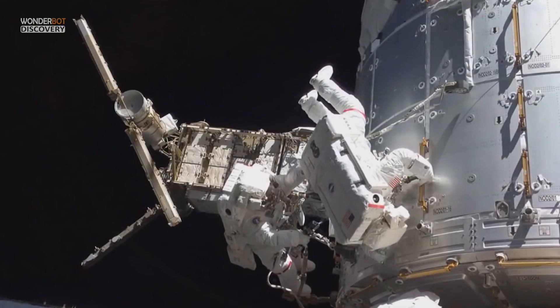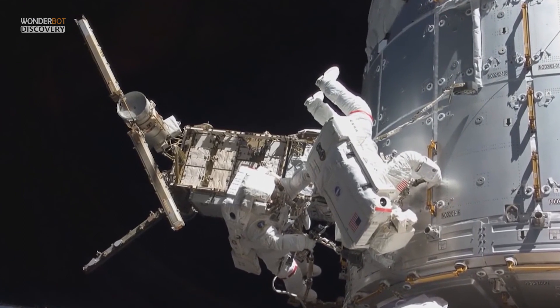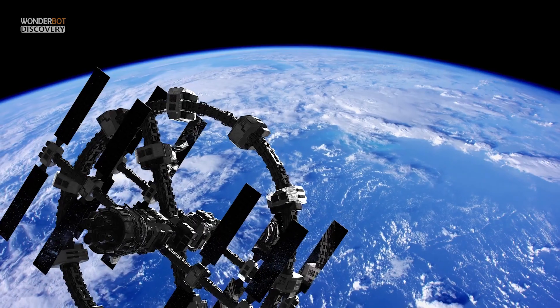So, how was the ISS made, and will there be an end to it? What will replace the ISS?